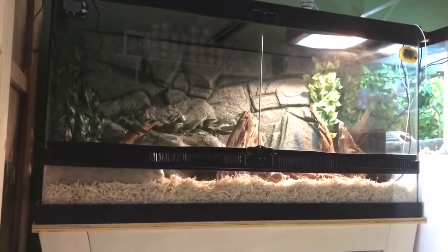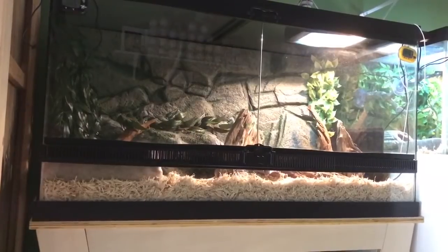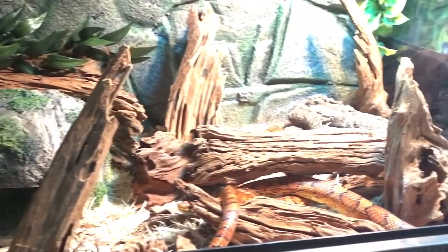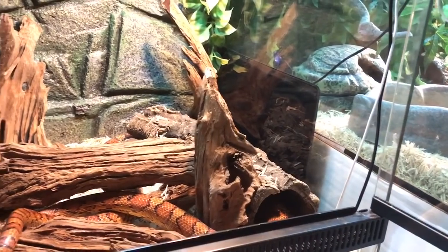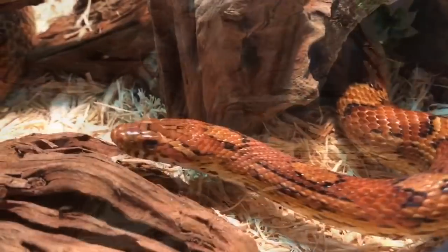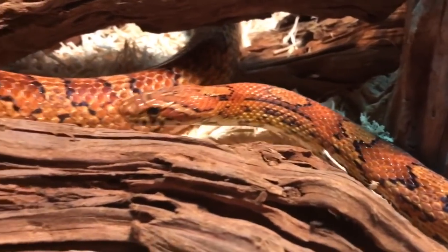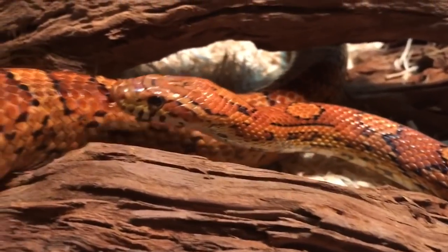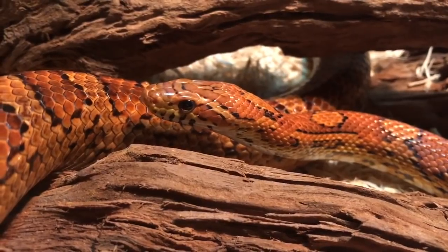Inside this 40-gallon Zilla front opening terrarium, we have Vegas, my male Carolina corn snake. In past videos I referred to him as an Okati; however, I was mistaken after doing some further research, so he is in fact a standard Carolina corn snake. Here is Vegas in all his glory — he's got the typical corn snake coloration, bright red and orange, truly a beautiful snake, with the black saddle marks down his back. He's definitely a lovely guy.